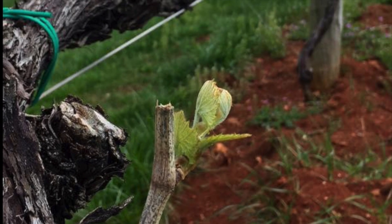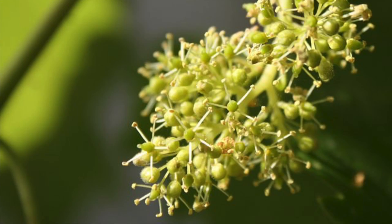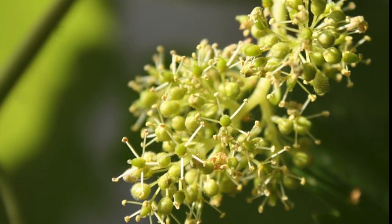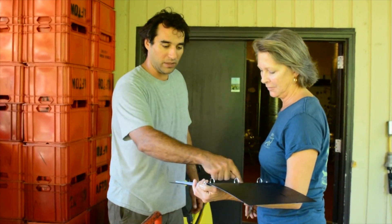Springtime is when the vineyard comes alive and fruit begins the earliest stages of development. This time, called flowering, and then fruit set stage, is vitally important to determining harvest output — or how many grapes could be produced.